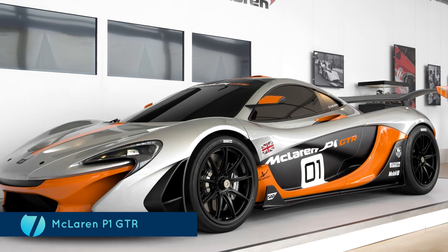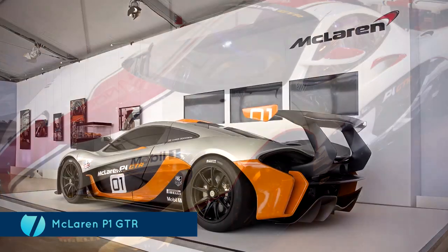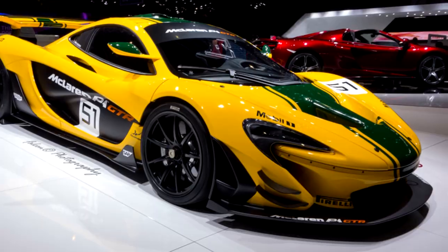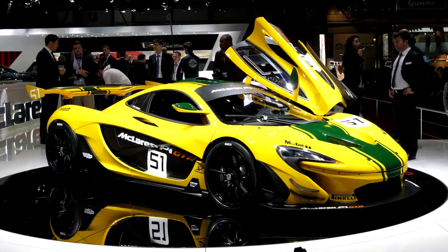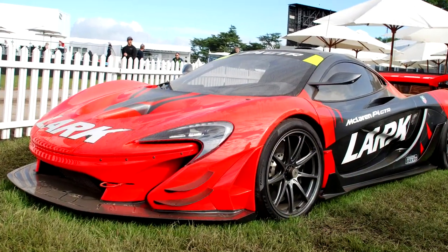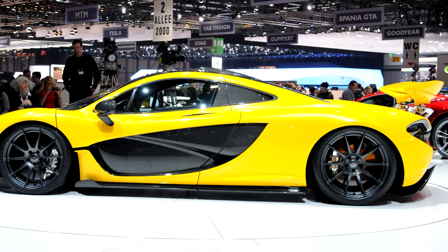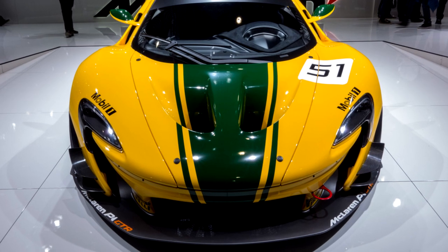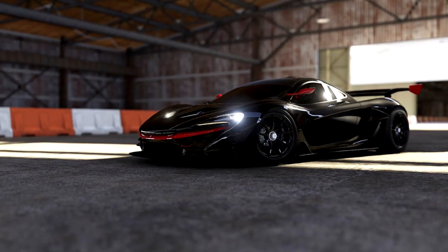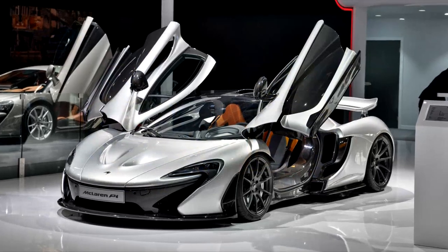The McLaren P1 GTR. This car was made to mark the 20th anniversary of McLaren's win at the Le Mans, and there were only 35 of these ever made! It is easy to guess that it would be one of the most expensive cars in the world. The GTR is a 1000 HP car that has a fixed ride height on suspensions which are ready for the race track. There is also a fixed rear wing capable of deploying a drag reduction system along with a specifically designed exhaust system. All these factors combine to ensure that the top speed of the car is 225 miles per hour, and that it can reach 0-60 in 2.4 seconds!